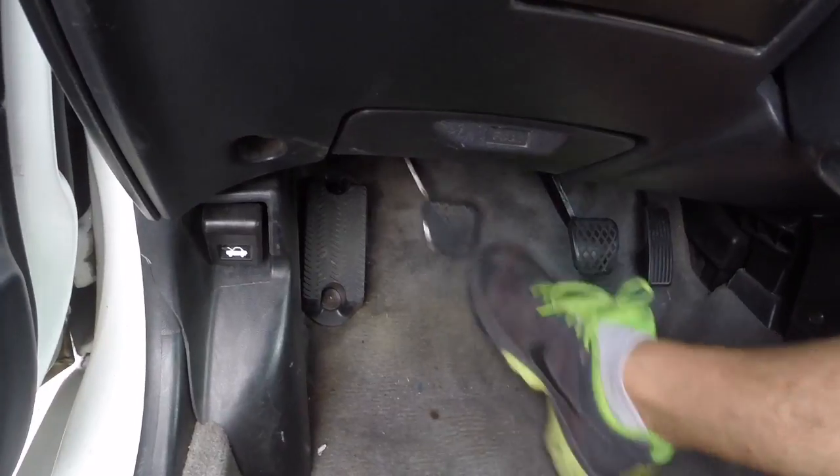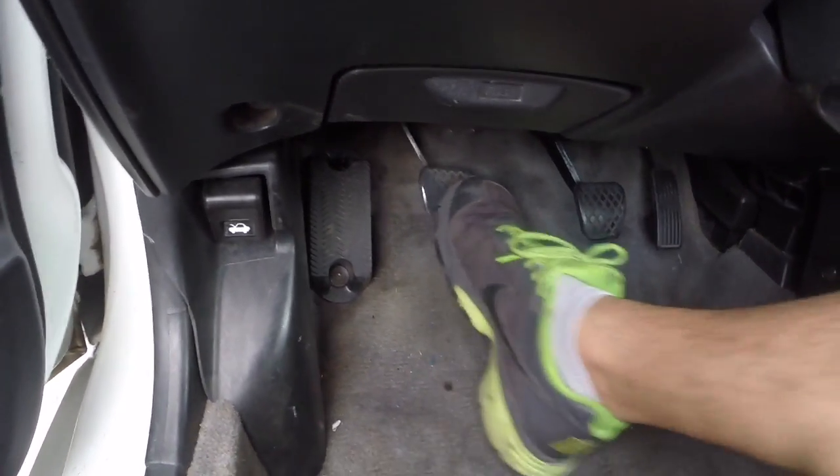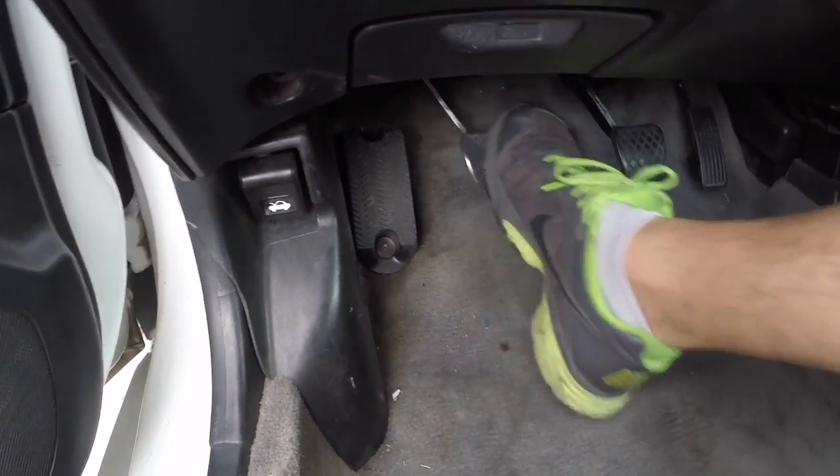This is the clutch pedal and how it's acting. It works still, but there's not a whole lot of pressure, and sometimes it'll just stay down by itself. It's not doing it now.